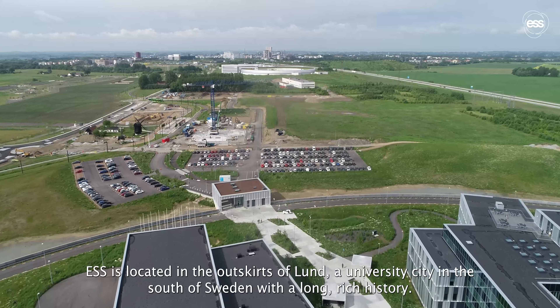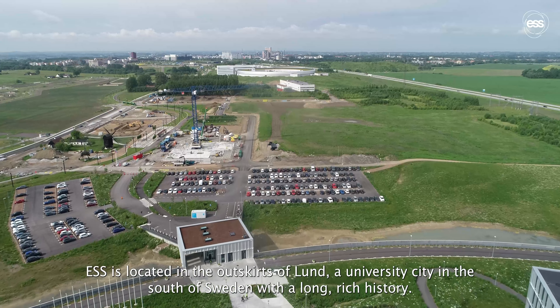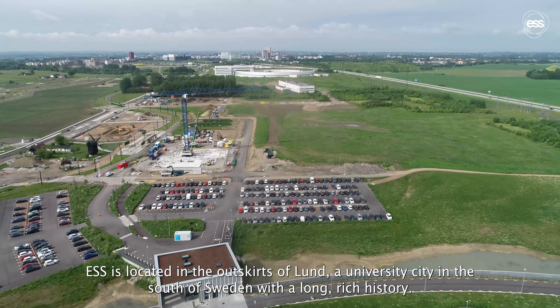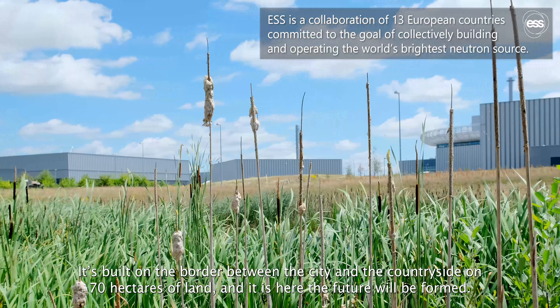ESS is located in the outskirts of Lund, a university city in the south of Sweden with a long, rich history. It's built on the border between the city and the countryside on 70 hectares of land, and it is here the future will be formed.